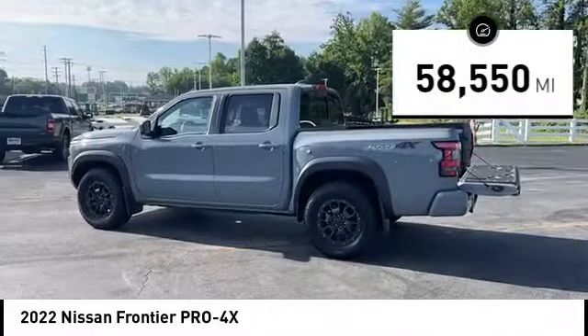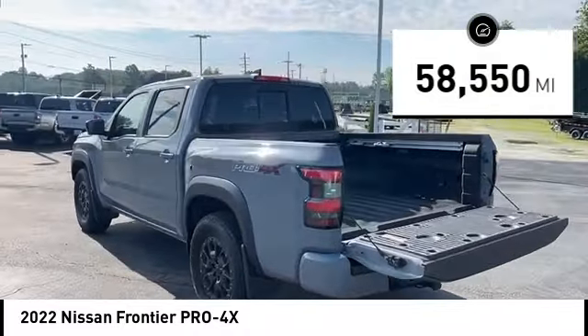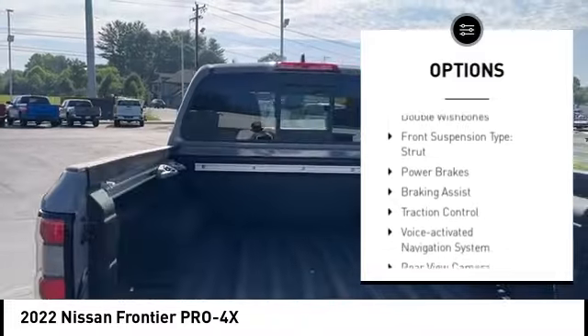This vehicle has less than 60,000 miles. Here are some of this vehicle's great options: hill descent control and stability control.